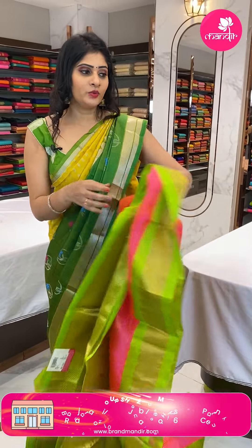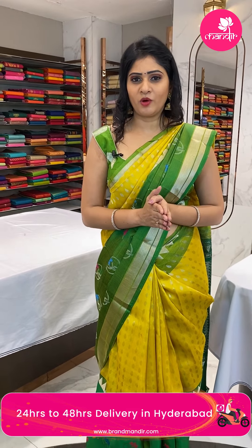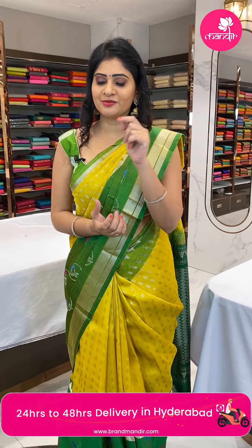Taj Gateway Vizag — India's most premium exhibition — Brand Mandir pop-up. Visit on the 5th, 6th, and 7th. This is the last day — don't miss it! Already 2 days have passed, only 1 day remaining. Visit and don't miss out. Lots of collection available.